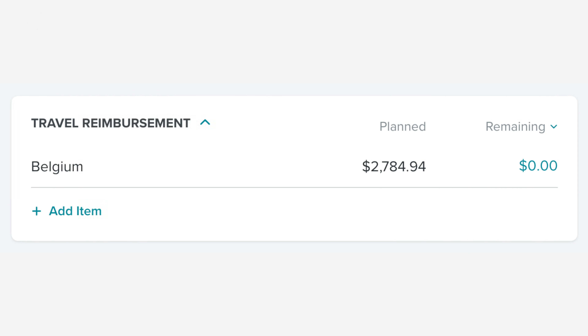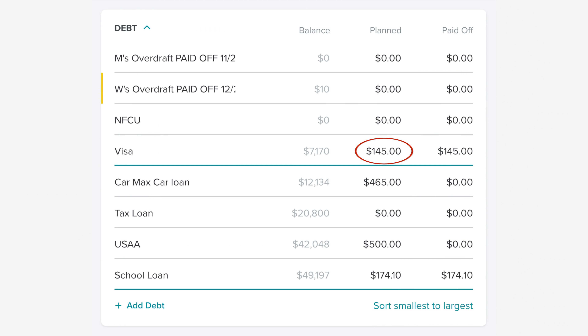I got my travel reimbursement for work, which was $2,784.94 — that doesn't really impact anything because I get all of that money from my office, but it goes through my checking account, so I do go ahead and track it in Every Dollar. For our debt payment, we did not make much in the way of debt payments this month — just the minimums. We went ahead and took that extra money we would have paid to debt and left it with the March payment, and we're going to make one huge lump sum payment. So this month we paid $145 on our Visa, $465 on our car loan, $500 on our USAA loan, and $174.10 on our school loan. I have no idea why it auto-drafted $10 less on our school loan, but I checked and our balance is zero.